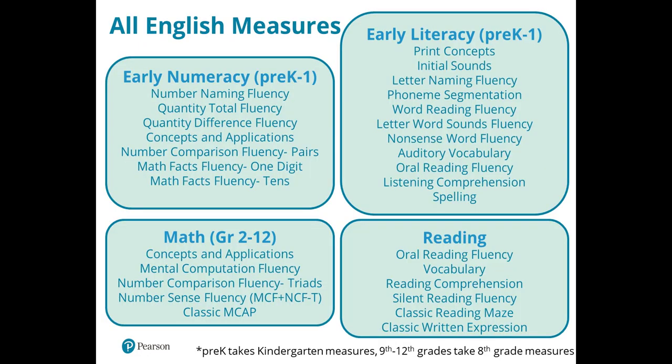Let's talk about all the different skills measured within AimswebPlus. Assessments are offered and grouped by benchmark composite area, with grade levels corresponding to that benchmark assessment — which is always on grade level. For example, third grade students take from the math and reading boxes for their grade. If a student scores below grade level — say a third grader is missing early literacy skills — you have flexibility within the system to test at lower grade levels to find exactly where the skill deficit is occurring.